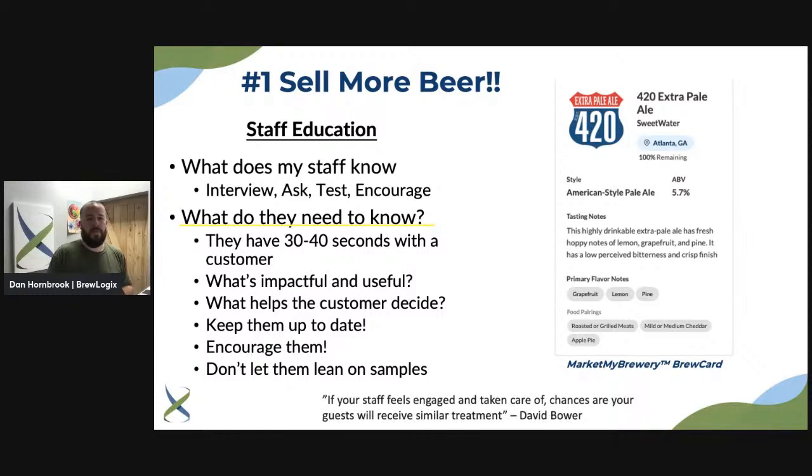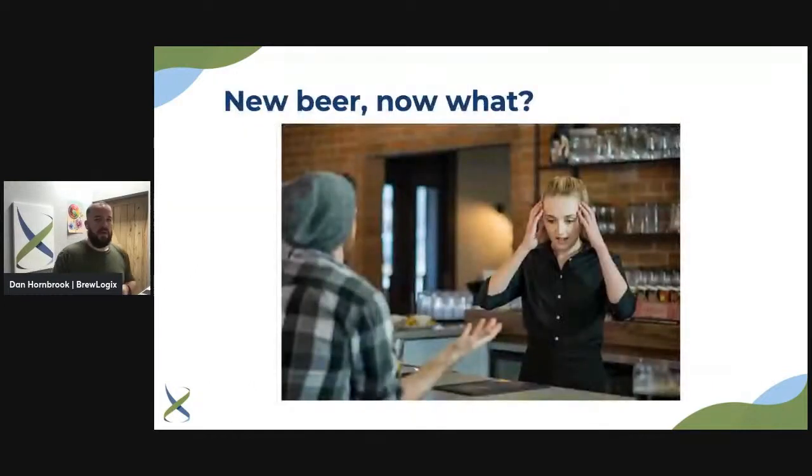Here's a great quote from our Director of Growth: 'If your staff feels engaged and taken care of, chances are your guests will receive a similar treatment.' It's a waterfall effect. If you take care of your staff and make them feel engaged in the whole process, they will take that downstream. Always remember — you're going to treat your staff how your staff is going to treat your customers.